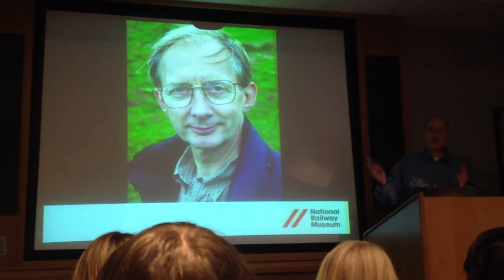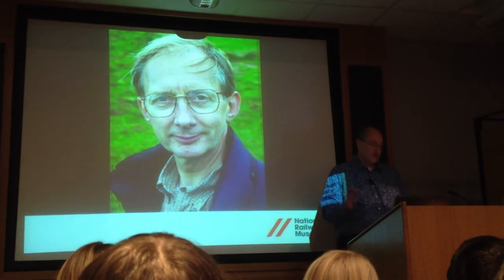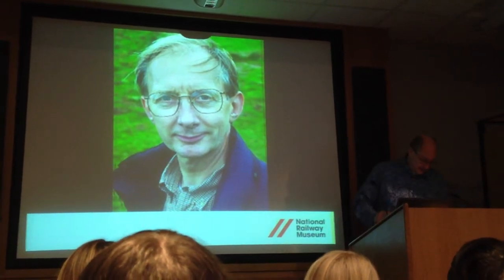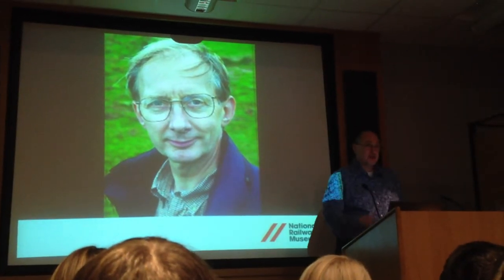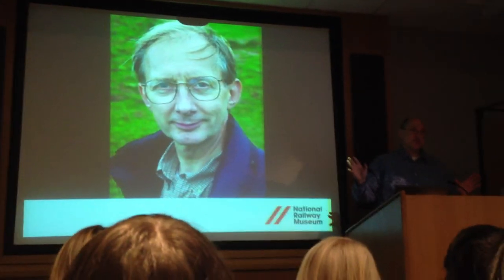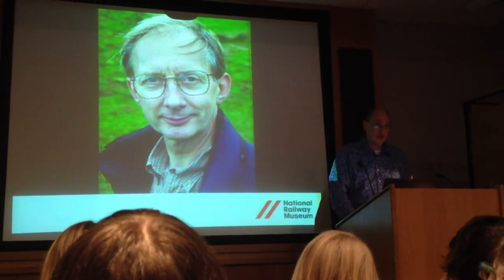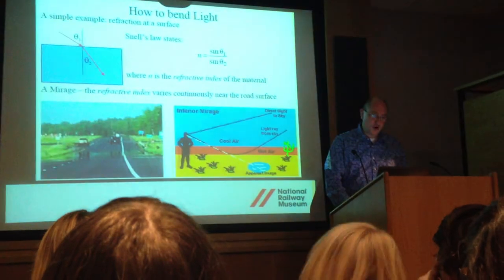Sir John came up with a mathematical scheme for invisibility. In fact, within the space of a couple of years, four separate groups of mathematicians came up with schemes to make things invisible. I'm going to give you a bit of a hand-waving explanation — if it makes your brain go pop, don't worry, because it's quite complicated. But let's have a quick go at explaining how this invisibility cloak will work.